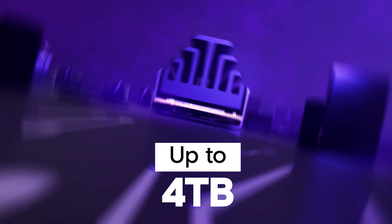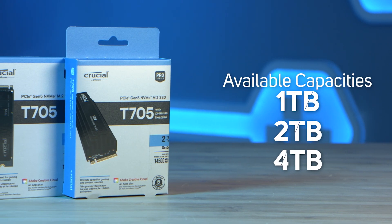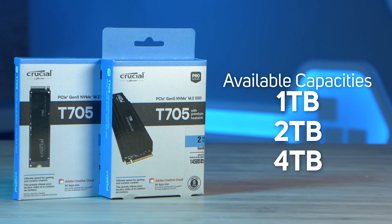Now of course, alongside speed, capacity is just as if not more important, and the T705 comes in 1, 2 and 4 terabyte options.